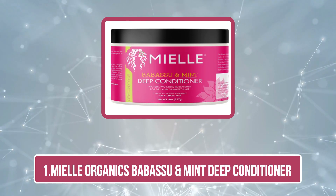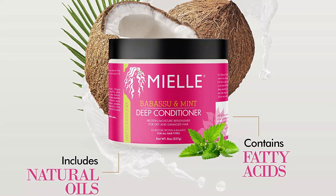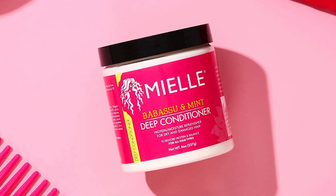Starting at number one: Mielle Organics Babassu and Mint Deep Conditioner. This unique formula fuses invigorating natural oils with a rich blend of healthy fatty acids from pure South American babassu oil to strengthen hair elasticity and reduce breakage, while smoothing ends, frizz, and flyaways.